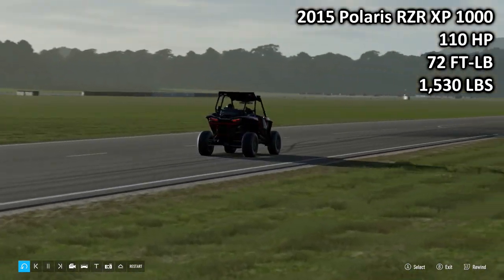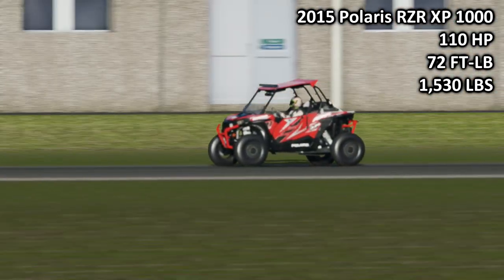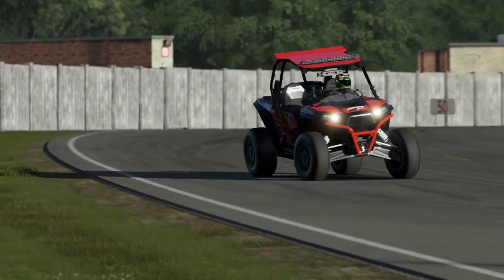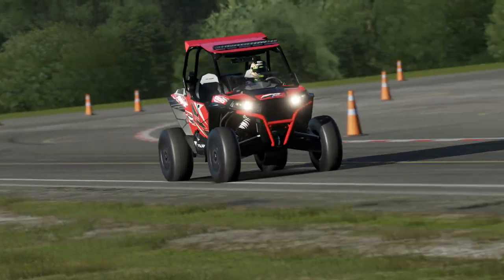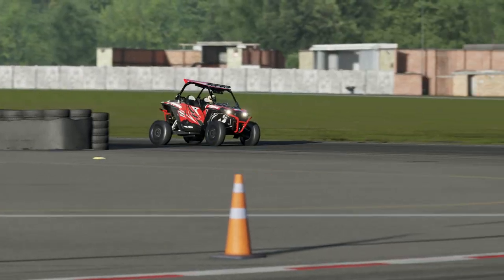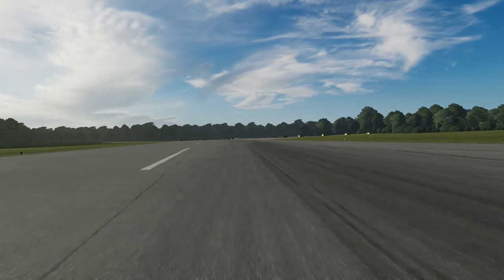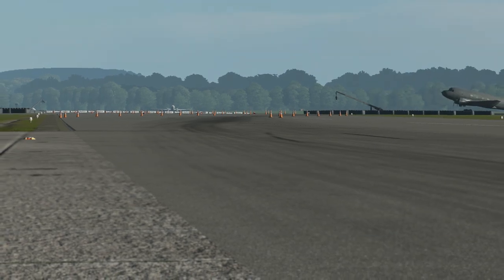Next up, the 2015 Polaris RZR XP: 110 horsepower, 72 foot-pounds torque, 1,530 pounds weight. It's obviously got a lot less power and a lot less torque — it's not even in triple digits for torque — and of course it's a lot lighter. Do be prepared to hear the sound of that two-cylinder engine a lot. This car has a PVT, which is different from a CVT transmission in its mechanicals. The car has essentially one gear — it gets to the redline and sits there building power, which is actually a good thing in this game because it's always making peak power, meaning it can be quicker.